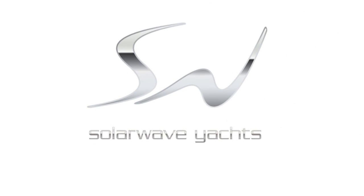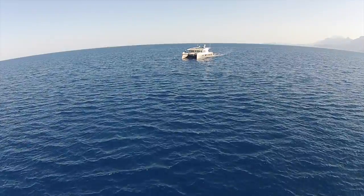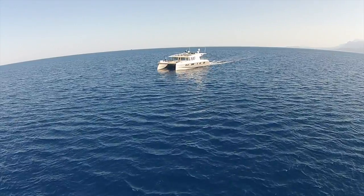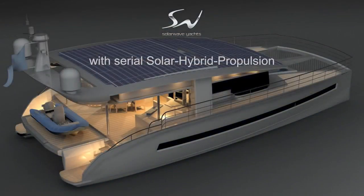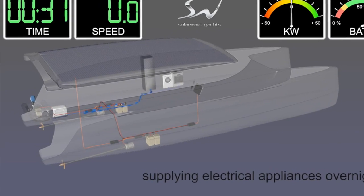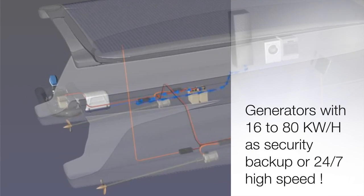SolarWave Yachts — dreams powered by the sun. A SolarWave is a real solar-powered yacht with unlimited range. The diesel generator is only on board for safety reasons, as a backup.